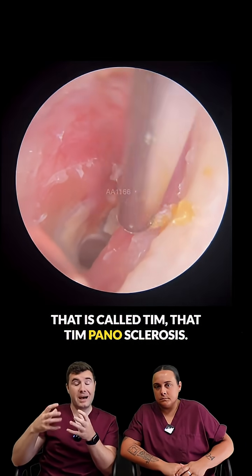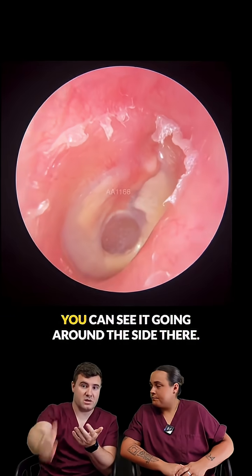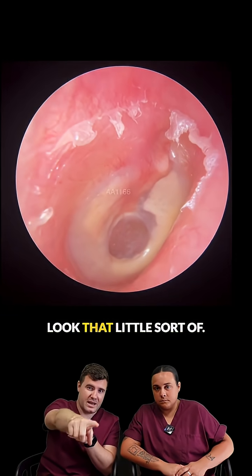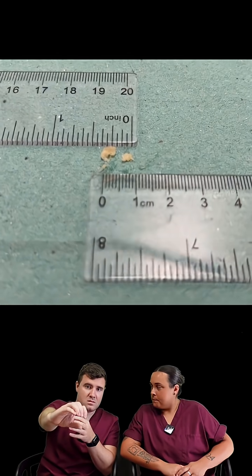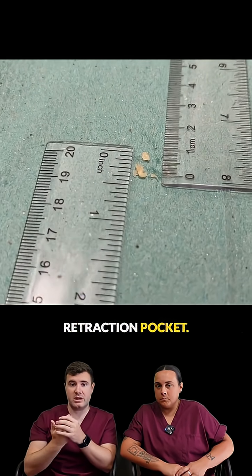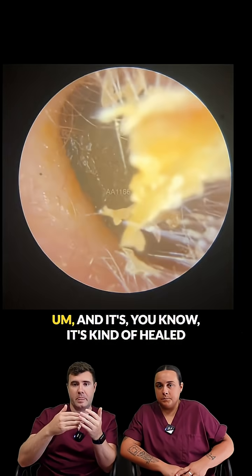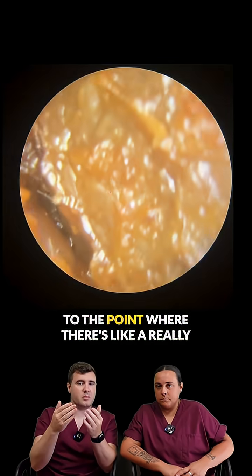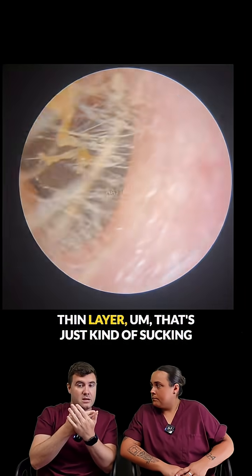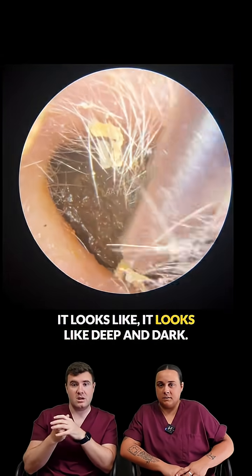That is called tympanosclerosis, which is essentially scar tissue — you can see it going around the side there. That little area that looks like a hole is not actually a hole; that's a retraction pocket. That's where the patient previously had a perforation, and it's healed to the point where there's just a really thin layer that's kind of sucking inwards.